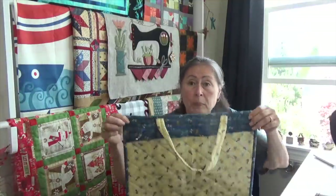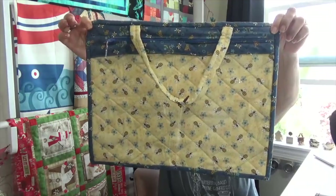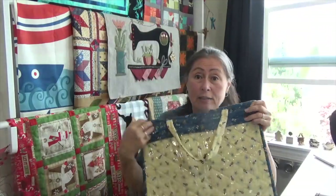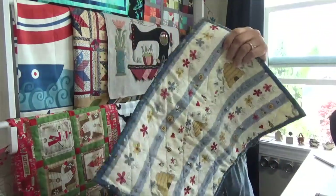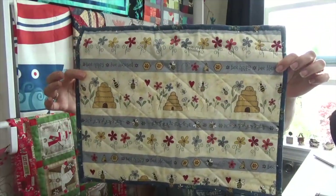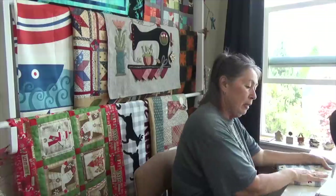And out of the same fabric — she had this fabric in her stash, mind you. This is like we were kindred spirits. But look at this project bag. And this one has a handle. Then look at the back of it.